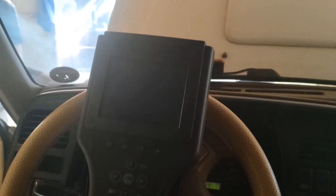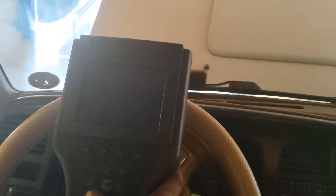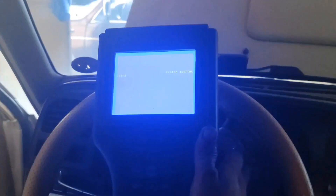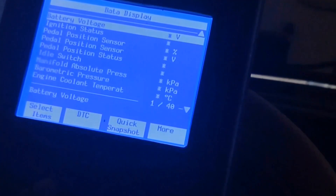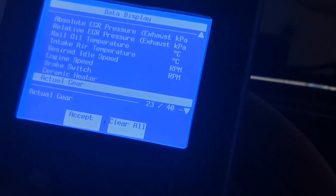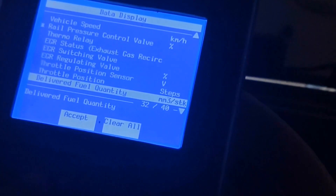Let's navigate through the TEC-2 readings. Keep an eye on critical parameters such as engine data, coolant temperature, and any trouble codes that may point us to specific issues within the engine, transmission, or other control modules. We accessed real-time data showcasing the delivered fuel quantity. Monitoring this reading allowed us to assess whether the injectors were delivering the right amount of fuel to maintain proper combustion.